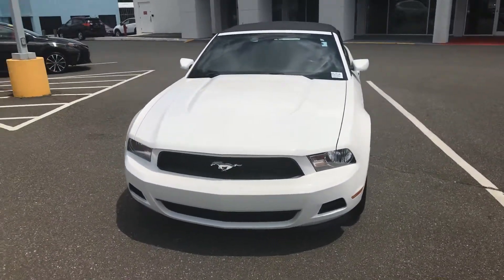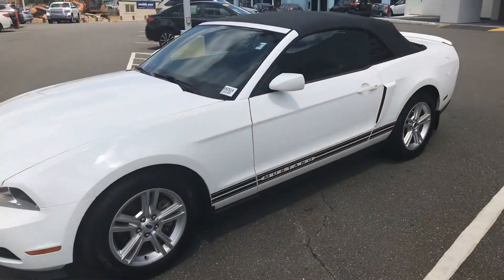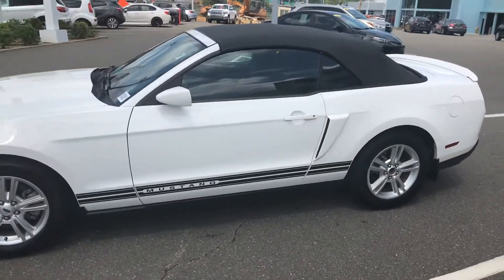Welcome to Mark Jacobson Toyota. My name is Ben and in front of me I have a 2012 Mustang V6 convertible.